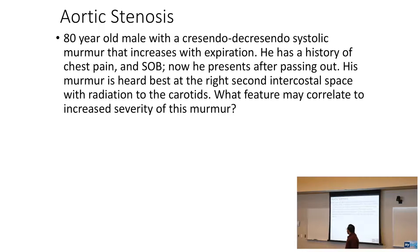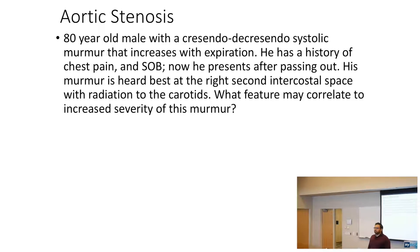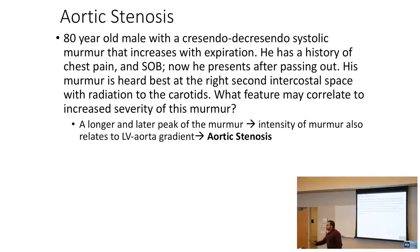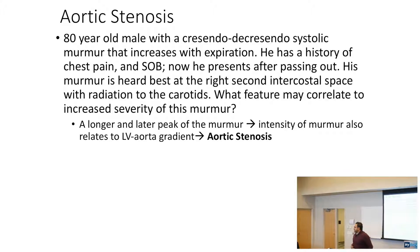What feature may correlate to increased severity of this murmur? This is aortic stenosis. On your USMLE, three things they're going to say: syncope — I passed out — angina, and shortness of breath. Syncope, angina, and dyspnea.